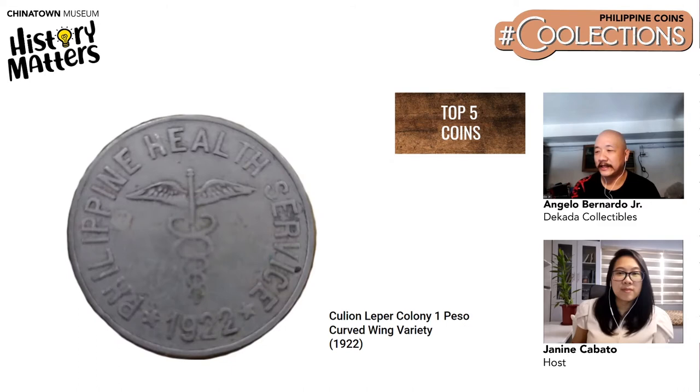Number four is the Philippine Health Service Cullion Leper Colony Curved Wing variety — one of the rarer coins in the Cullion series. It is probably rarer than the 1906 Peso, though the 1906 Peso is more popular. Angelo thinks this one is actually more rare.